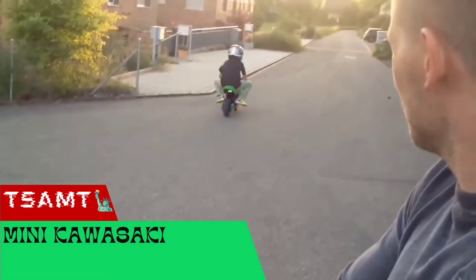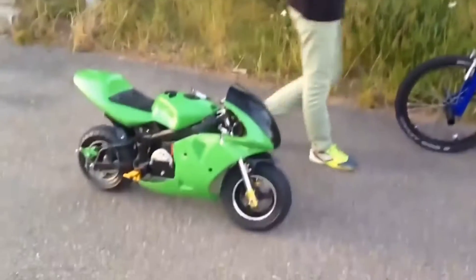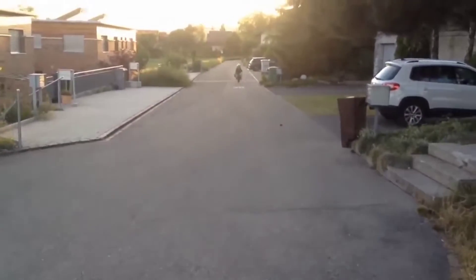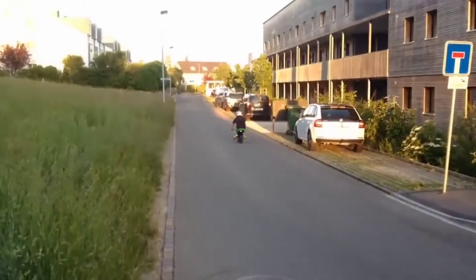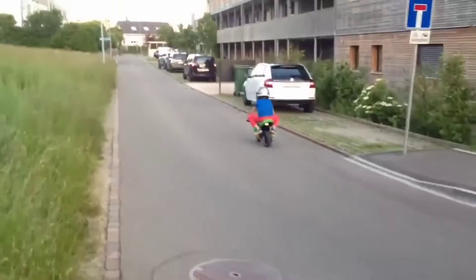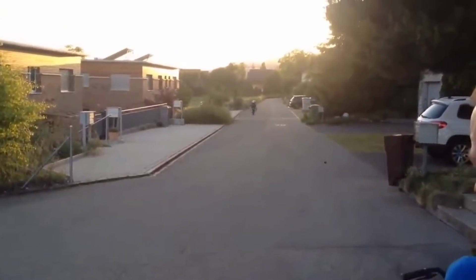A compact but fully functional motorcycle is not only the dream of many children but also of some adults, and now this dream can be made a reality thanks to this pocket bike. One of the key advantages of this vehicle is its electric motor, which allows you to save on fuel without compromising on speed. This model accelerates to about 25 miles per hour and the battery lasts for 23 miles. The mini bike, like its big brothers, is equipped with everything necessary for a comfortable ride.